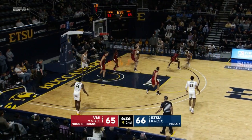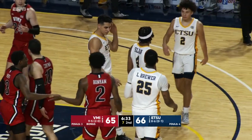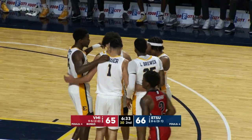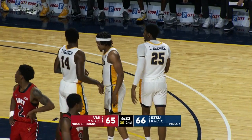King gets down low, slow jab steps, goes inside, wildly flings one up but was fouled. Trey Bonham picking up his second. Tanner Manns has three, no one else with that many or more for VMI. Ty Brewer with three on ETSU's side, and similarly no one else with that many. To the line — one of the best free throw shooters for the Bucks, David Sloan.